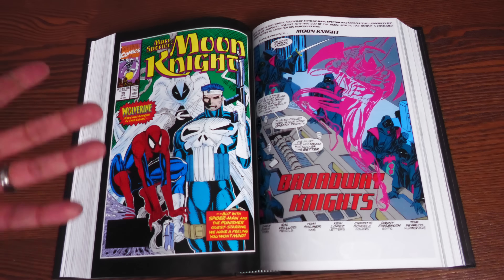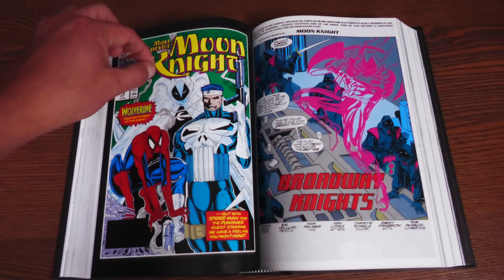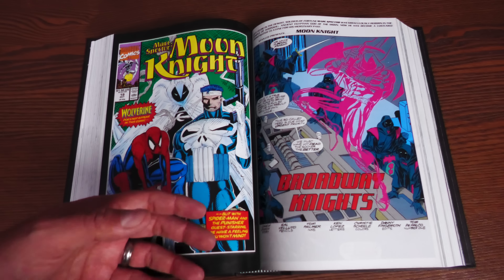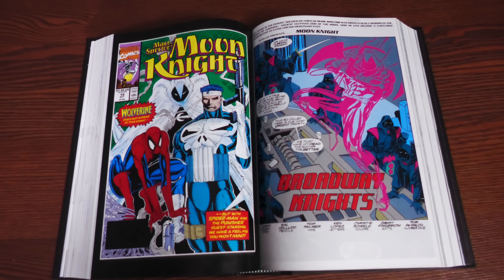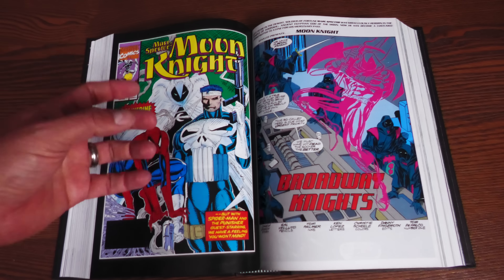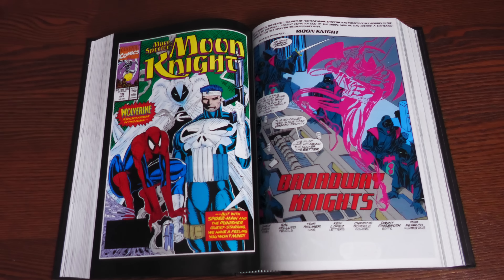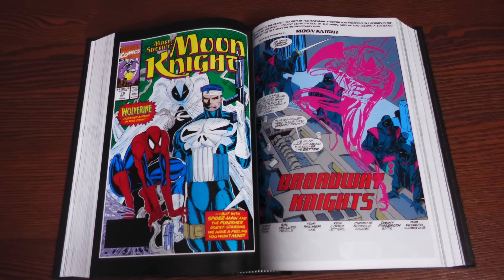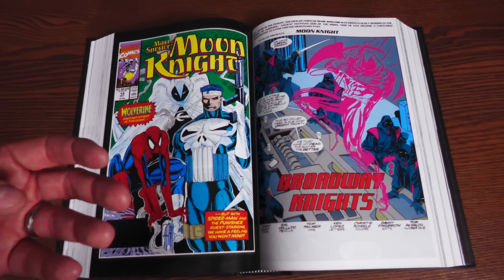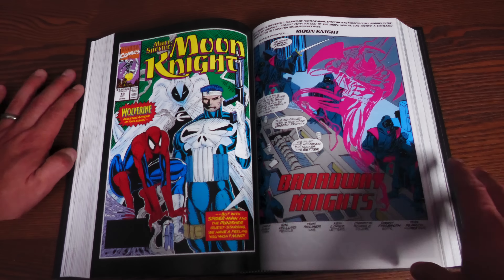The four-part event was about the crimes Marc Spector committed when he was a mercenary — those sins from his past are coming to haunt him. There's a fictional nation, I think in South America or Central America, holding him accountable for a lot of what he did. It's got a pretty strong message about infiltrating somebody else's country and the consequences of that. It was a pretty good story.